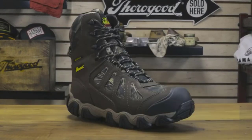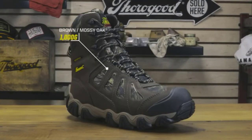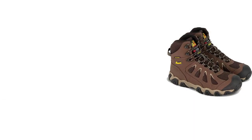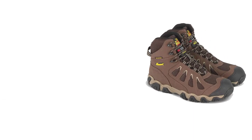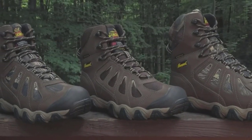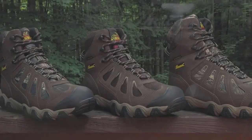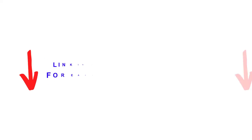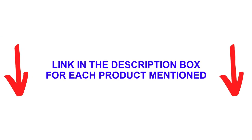There are many products available to choose from for winter boots for delivery drivers, each with different characteristics, benefits, and prices. To help you make an informed decision, I did extensive research, read tons of reviews, and compiled a list of the best winter boots for delivery drivers from reputable brands. After much research, I found these products very helpful for people like you.